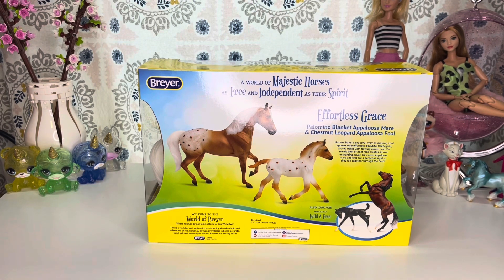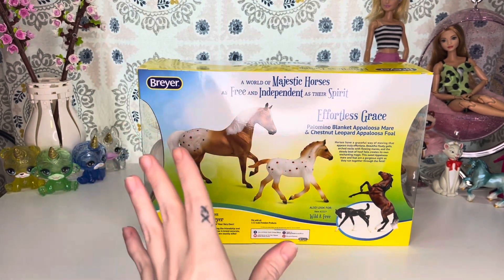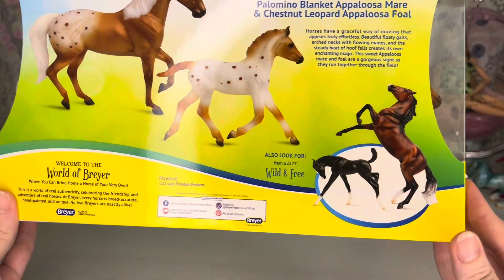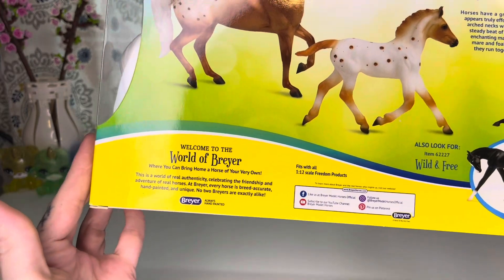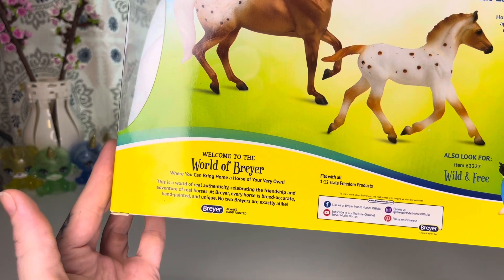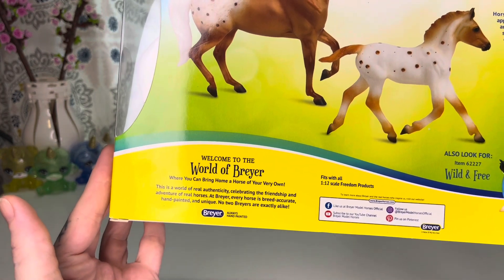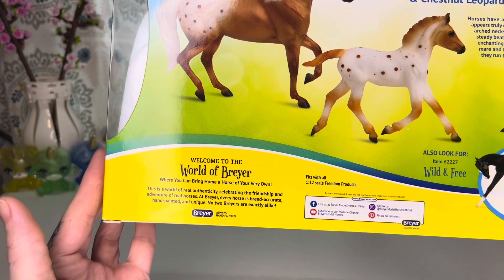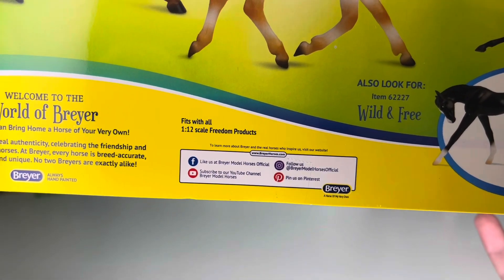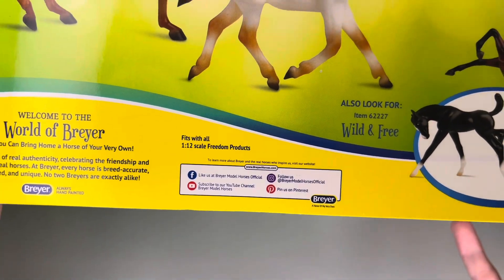Honestly, if you all have never heard horses galloping in a field or anything like that, it is actually a really amazing sight to see, and the sound is kind of really cool, but also at the same time it's just a little bit terrifying. It also says 'Look for Wild and Free,' and 'Welcome to the world of Breyer where you can bring home a horse of your very own.' This is a world of authenticity celebrating the friendship and adventure of real horses. At Breyer every horse is pretty accurate, hand-painted, and unique. No two Breyers are exactly alike. And you can find Breyer on Facebook, YouTube, Pinterest, and Instagram.